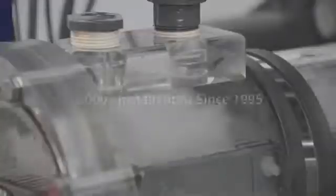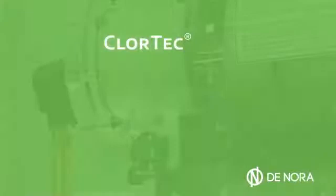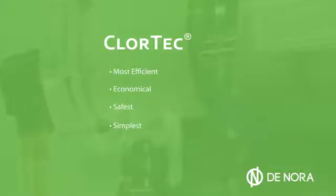With more than 3,000 installations since 1995, Chlortec OSHG has established itself as the most efficient, economical, safest, simplest and environmentally sound option, requiring nothing more than water, salt and electricity.